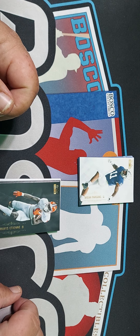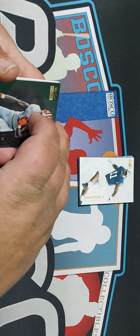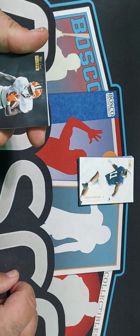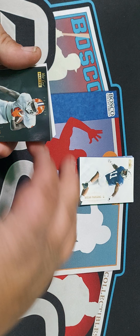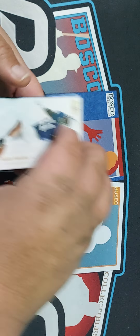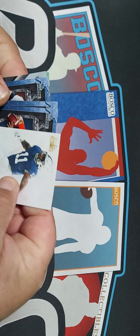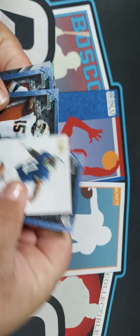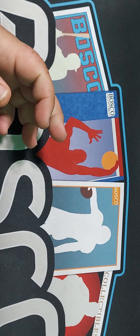I'm probably butchering a lot of these names. We got Justin Fields, Jalen Waddle — not numbered. And Kyle Farley — not numbered. If you look at them, it looks like they took this piece and just stuck it on top of the card. Pretty nice.